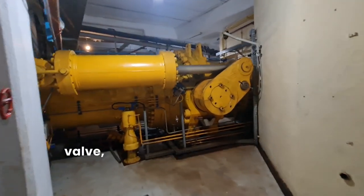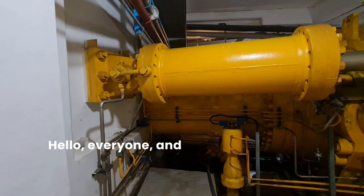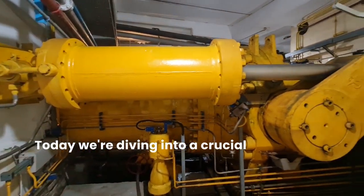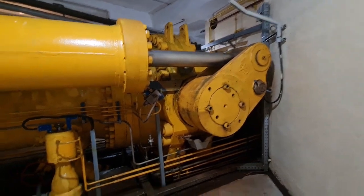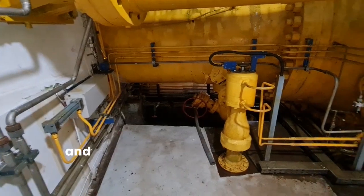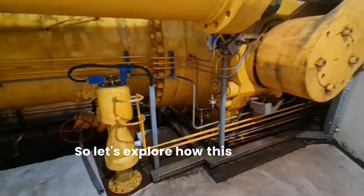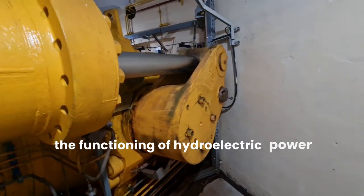Hydro Power Plant Main Inlet Valve: Ensuring Efficient Operation. Hello everyone, and welcome to today's video. Today, we're diving into a crucial component of hydroelectric power plants: the main inlet valve. This valve plays a pivotal role in regulating water flow, ensuring efficiency, and maximizing power generation. So, let's explore how this integral part operates and its significance in the functioning of hydroelectric power plants.